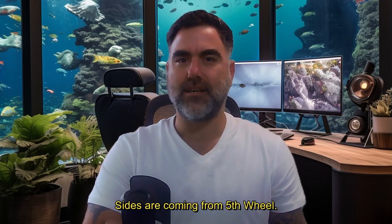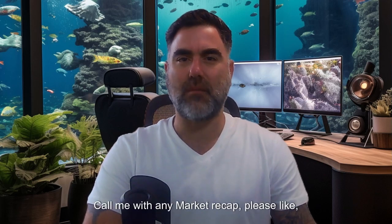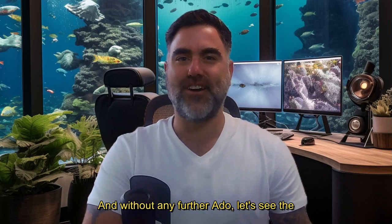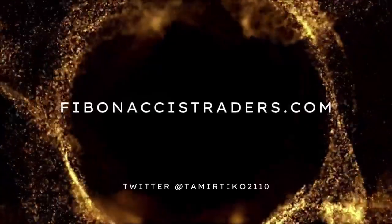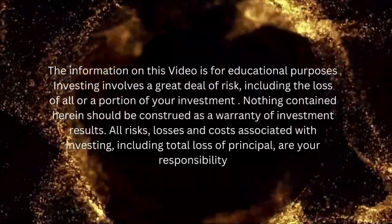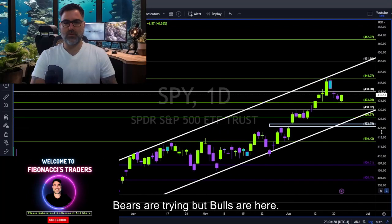Hey there, Tamir from FibonacciTraders.com here at the daily market recap. Please hit the like, subscribe, share with friends — and without any further ado, let's see the charts.